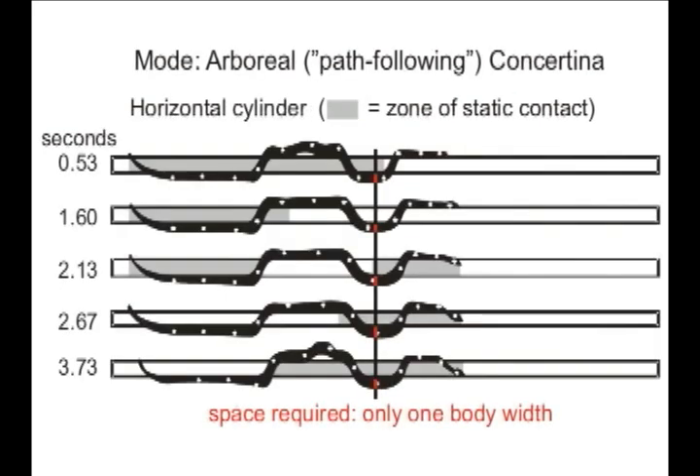Snakes on unobstructed cylinders perform a different type of concertina locomotion than in tunnels. Although the snakes periodically start and stop, and some parts of the snake are moving while other parts are gripping the perch, all points along the body of the snake more or less follow a similar path, and consequently the snake only needs an amount of space equal to the cross-sectional area of its body.